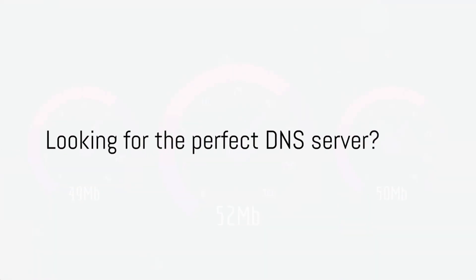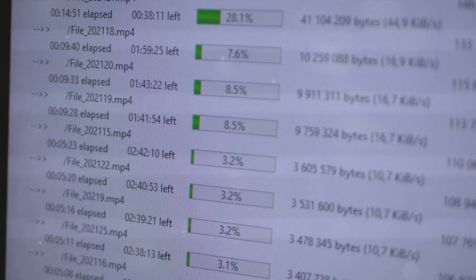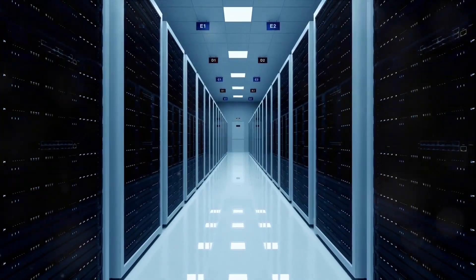Are you tired of slow internet speeds, getting blocked from Cambodia, and unreliable connections? Selecting the right DNS server can dramatically enhance your online experience in Cambodia.